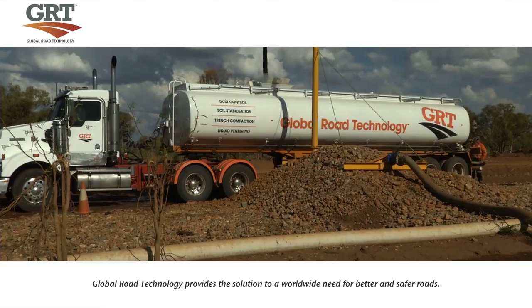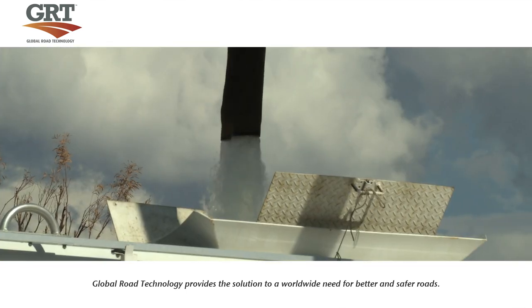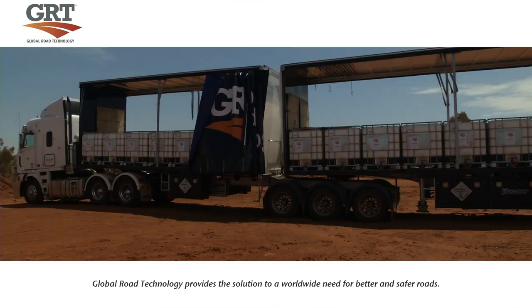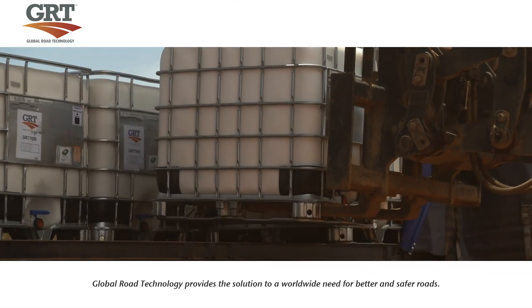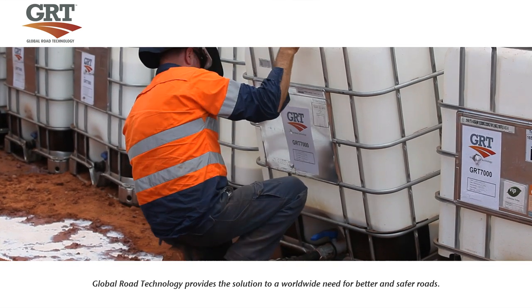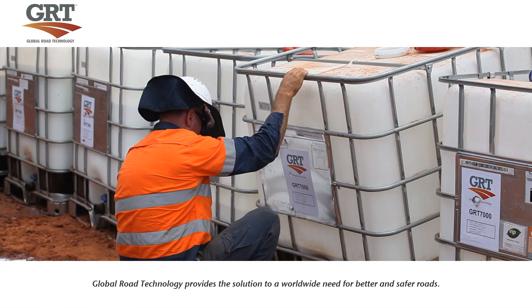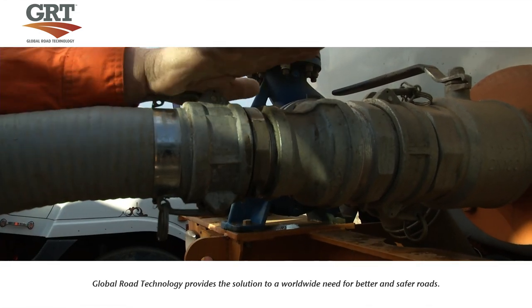The first step in this process is to fill the computer distributor trucks, simultaneously mixing water with the GRT environmentally friendly road stabilisation products. Recirculating pumps are used to create an even mixture of GRT product inside the tanks. The distributor truck is then directly secured to a specialised road reclaimer.